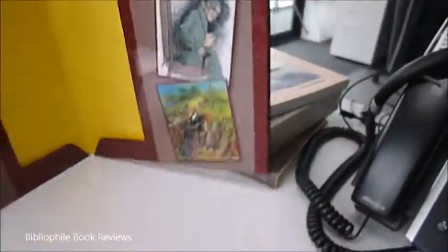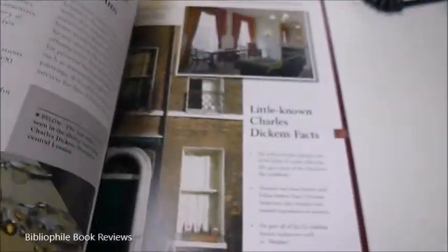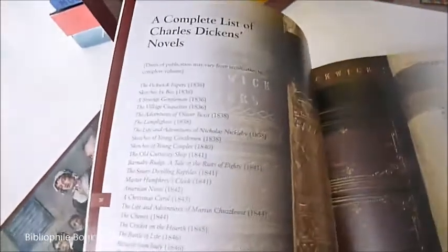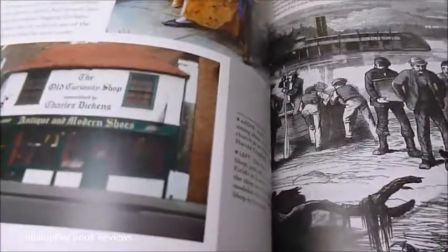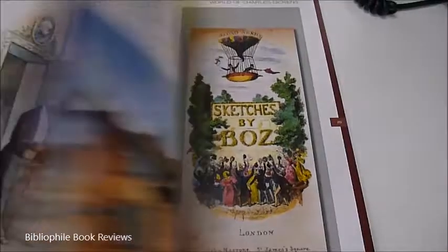Inside the booklet are a timeline of his written works, quotes, adaptations, the Dickens Museum, stills from some of the films and TV productions, a complete list of novels and other written works. It's a really nice introduction with some very well chosen photographs, woodcuts, book jackets, and sketches by Boz, along with colour posters.